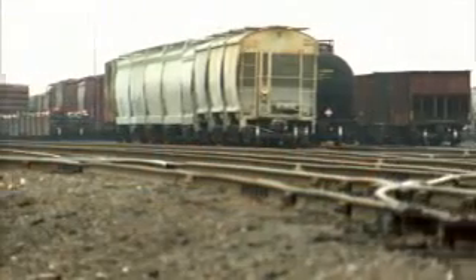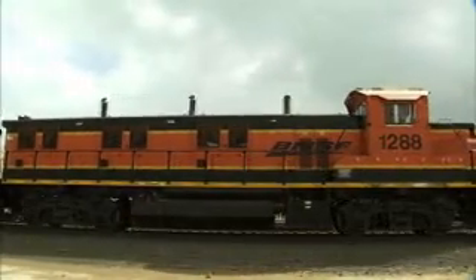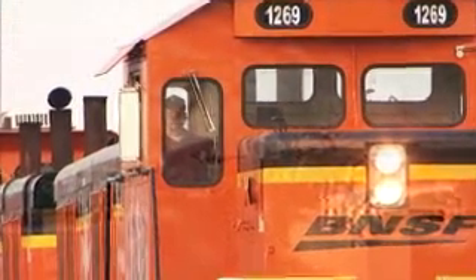In addition, BNSF has introduced more efficient and cleaner operating diesel switch engines to yard service. The ultra low emission genset locomotives have three fuel efficient engines that start and stop automatically to match operating power requirements.